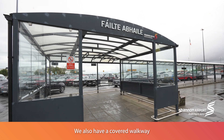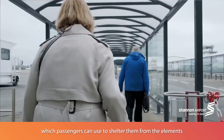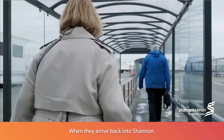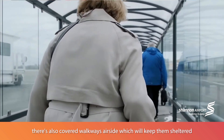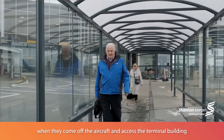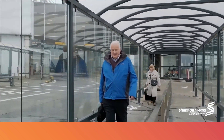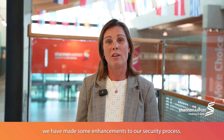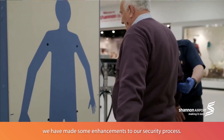In our short-term car park, we also have a covered walkway which passengers can use to shelter from the elements when leaving. When they arrive back into Shannon, there are also covered walkways airside which keep them sheltered when they come off their aircraft and access the terminal building. To make it easier for all our passengers, we have made some enhancements to our security process.